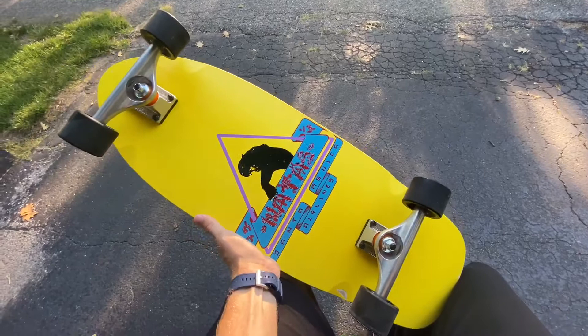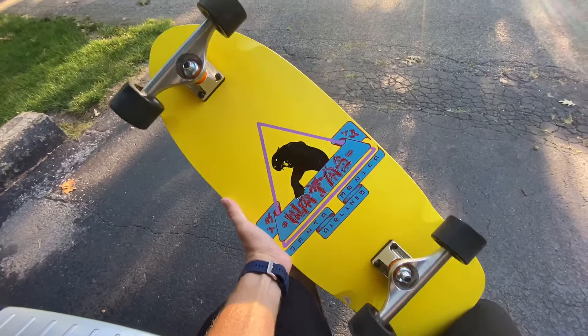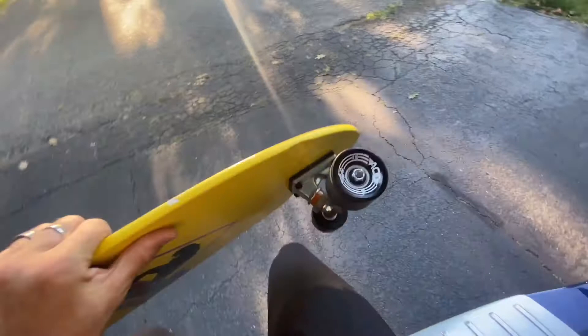But occasionally you'll come across a gold mine, and that's exactly what I found yesterday. I found this board listed on Craigslist for 50 bucks — almost brand new Natas Kaupas Santa Monica Airlines old-school board. It's got basically brand new 149s Independent trucks.